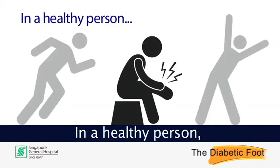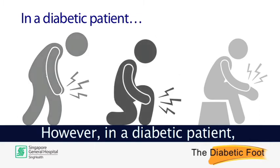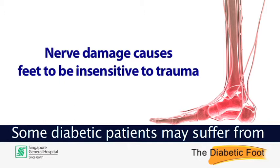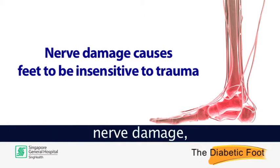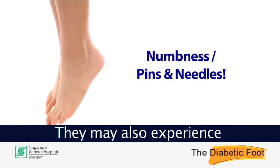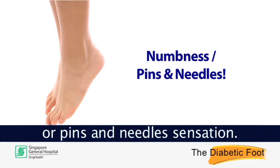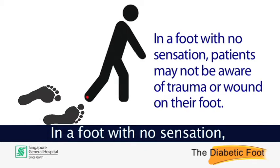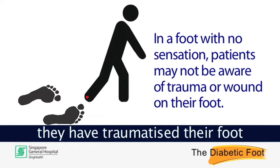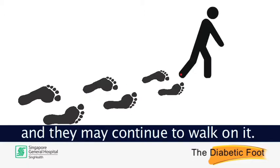In a healthy person, wounds tend to heal quickly. However, in a diabetic patient, wounds may not heal as easily. Some diabetic patients may suffer from nerve damage which causes their feet to be insensitive to trauma or pain. They may also experience concurrent symptoms such as numbness or pins and needles sensation. In a foot with no sensation, patients may not be aware that they have traumatised their foot or have a wound on their foot, and they may continue to walk on it.